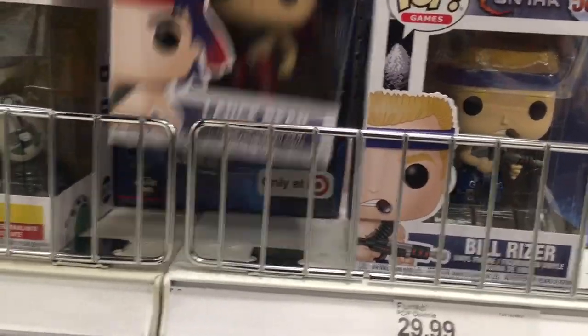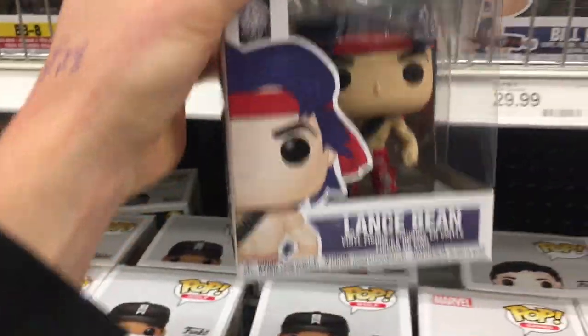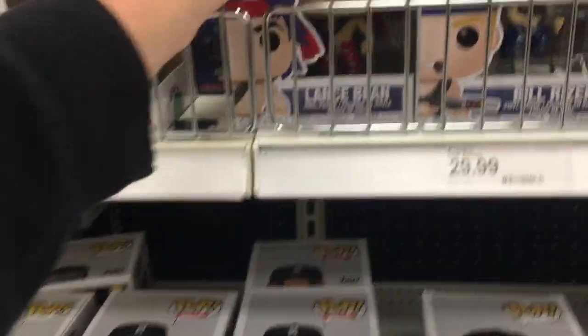Over in the Pop and NECA section, these are pretty cool Contra pops. If you're an 80s/90s kid like me, you'd love this game. Does anybody remember the code for limited lives? If you do, put it down below in the comments.